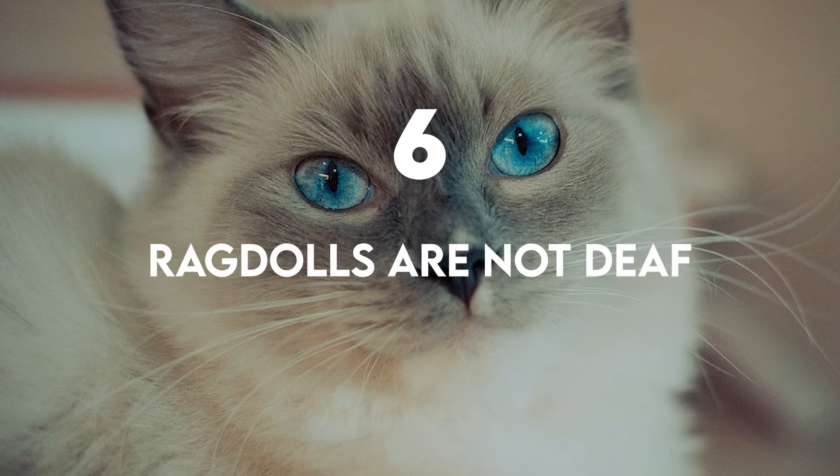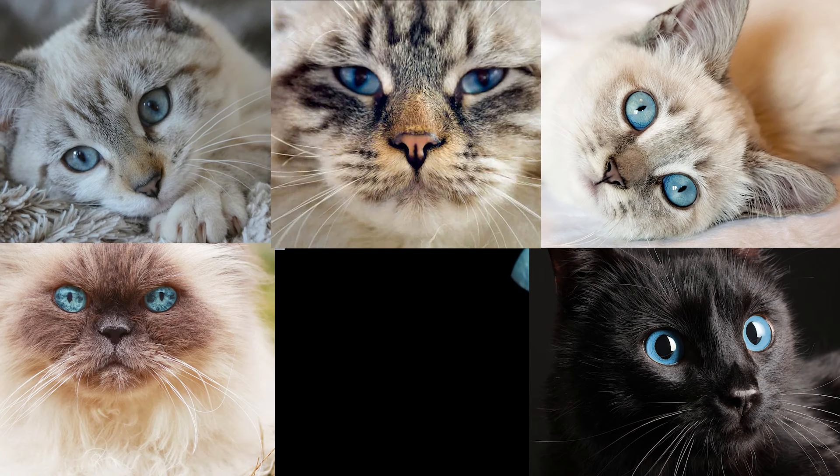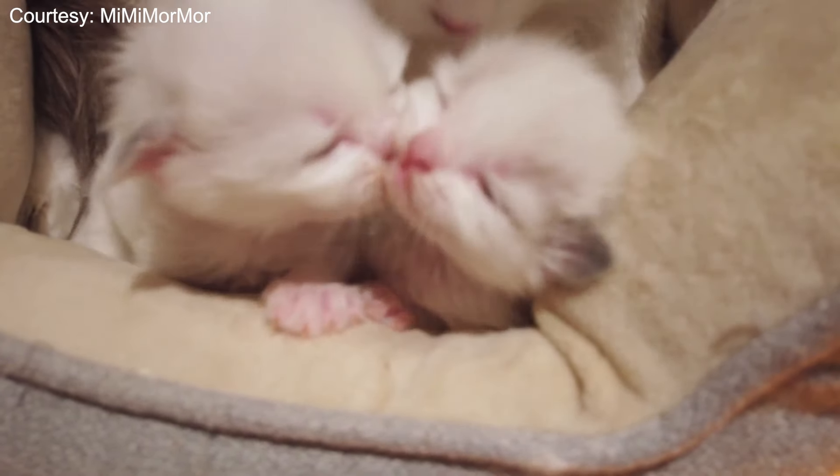Ragdolls are not deaf. This myth comes from an association with their blue eyes, as deafness is more common with cats that have blue eyes. However, this is true mostly for pure white cats. Ragdolls come in a variety of colors and do not have the same mutation as pure white cats.